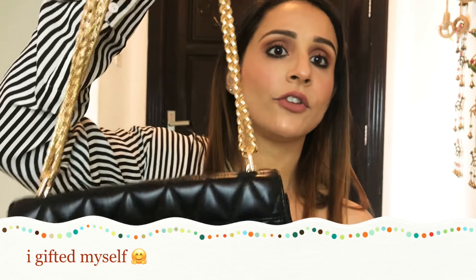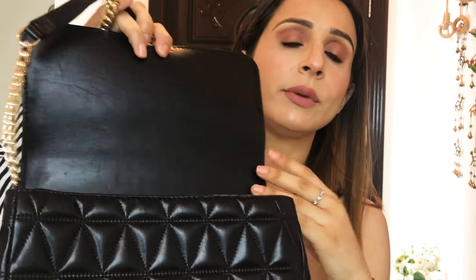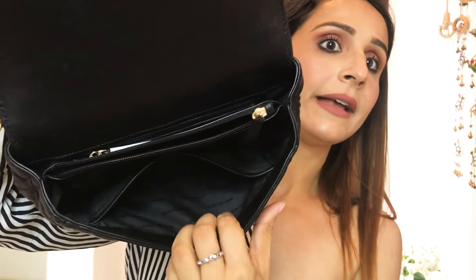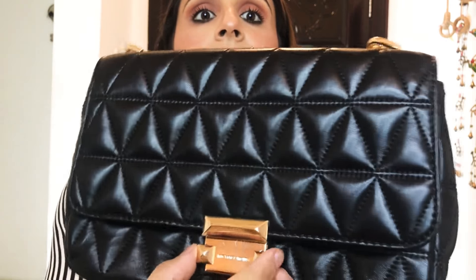I'll start with accessories first. I got this pack from Michael Kors — it's very nice, black color, reminds me of Chanel. It has pockets inside, very spacious, medium size — not very small, not very big — and very comfortable to carry. The next bag I got is from Guess; it's red color with golden detailing on its sides and two chain pockets.